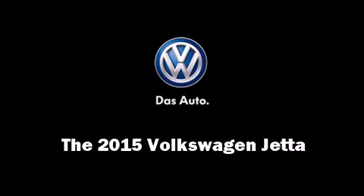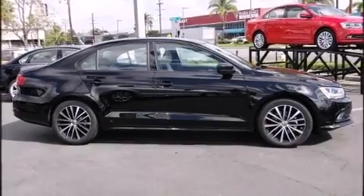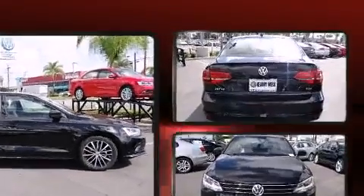Outstanding design defines the 2015 Volkswagen Jetta. This four-door, five-passenger sedan is waiting for you to take home.